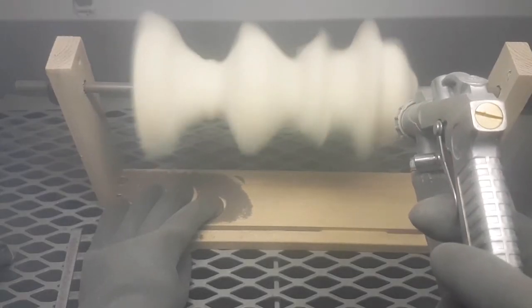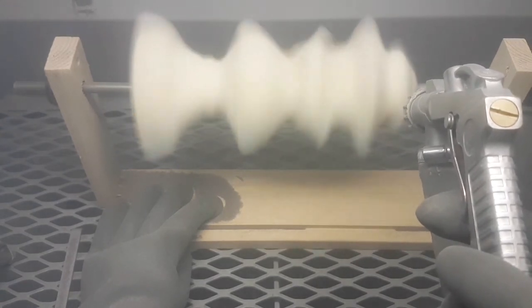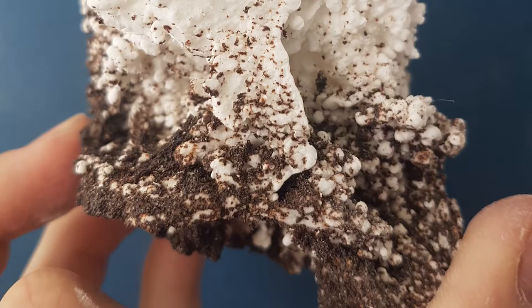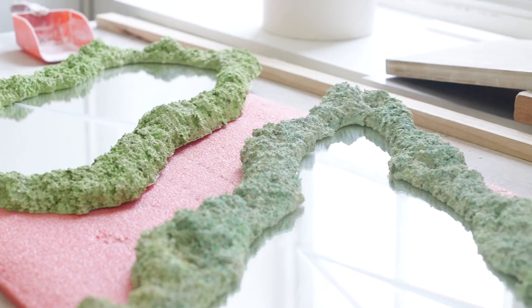My brief was to explore the sandblaster and what it can actually do, because a lot of it is kind of a one-use machine. So I decided to see what else it can do and use as many different materials and processes as I could, and try and make outcomes from what I'd learnt.